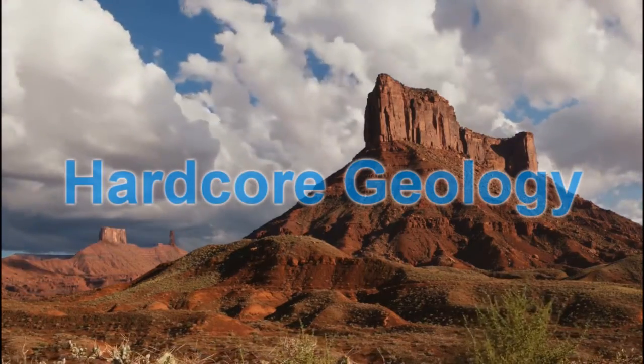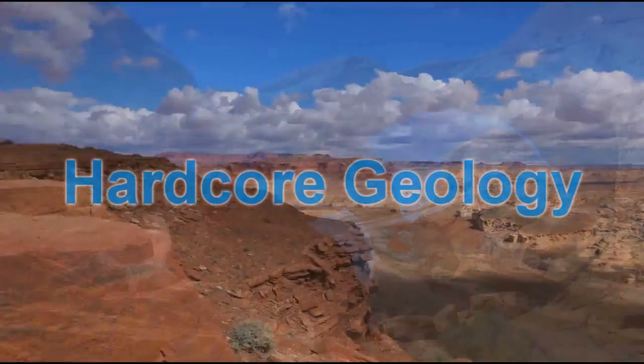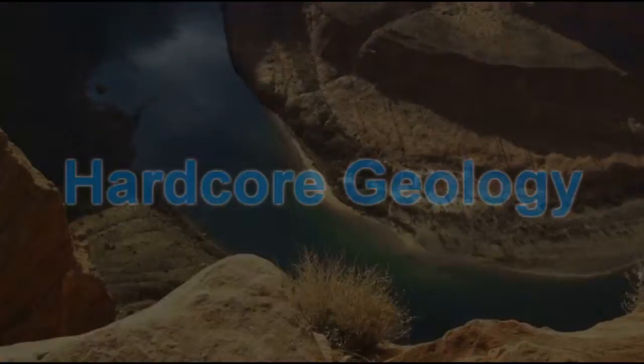G'day guys, my name is Tony and I'm broadcasting live from Shark Bay, Australia, and this is Hardcore Geology. Today we're going to be talking about stromatolites.